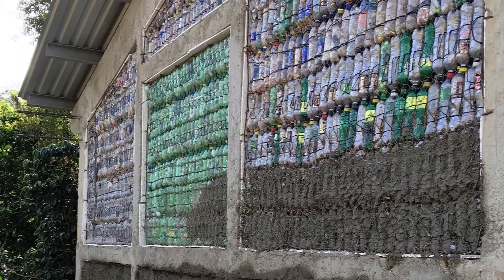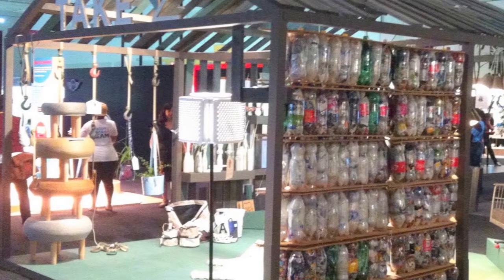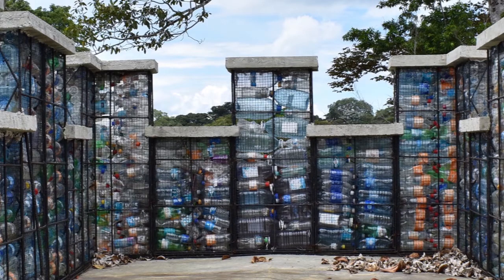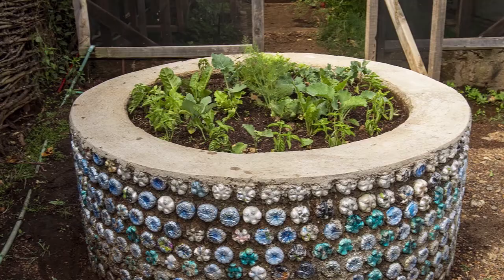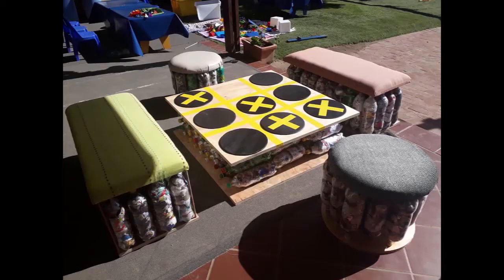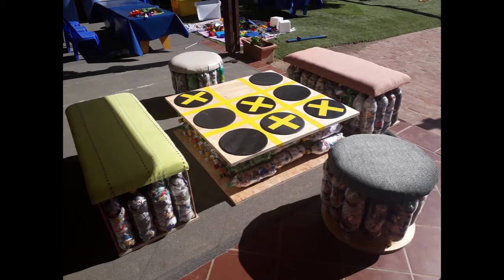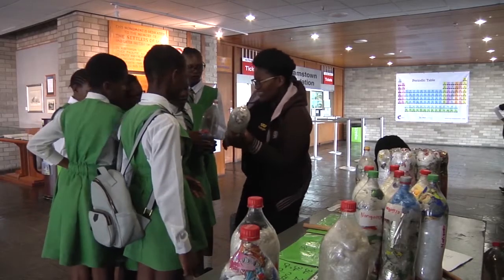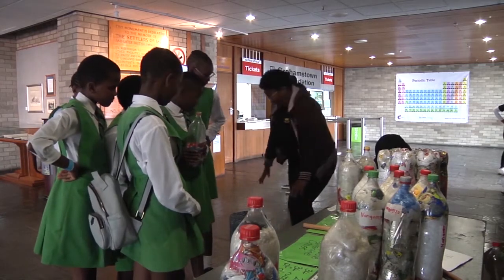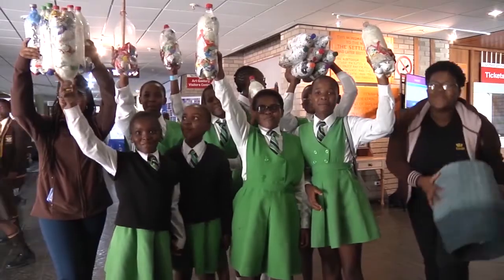Although EcoBricks may not offer the ultimate solution to non-biodegradable waste, they do offer the benefits of being reusable, cheap to make, cleaning up of areas, employment opportunities, and most importantly, pure fun. What we choose to do is really going to determine what our future looks like. We are EcoBricks!